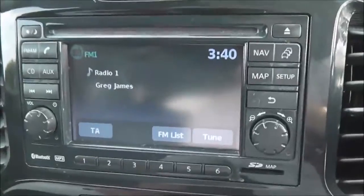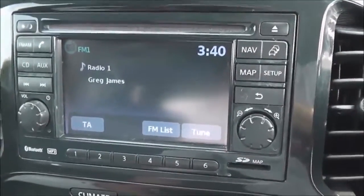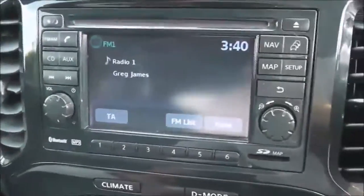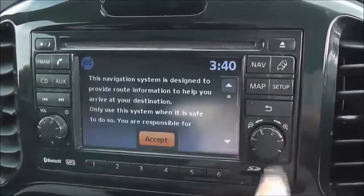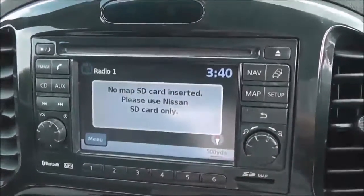The stereo system is here in the centre. It's a Nissan Connect, which gives you an FM/AM tuner with a single CD player. It is Bluetooth enabled, so you can connect up your compatible mobile phones and smartphones. It does have a touch screen satellite navigation system, run by an SD card, which will be in the slot there at time of purchase.